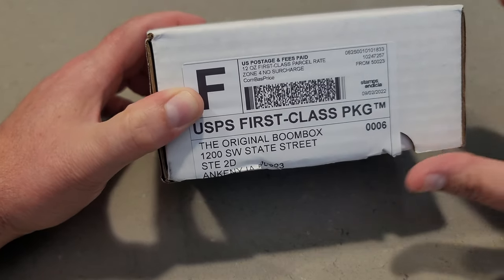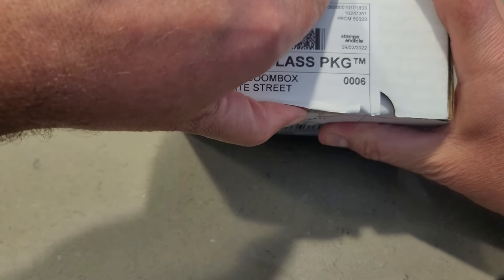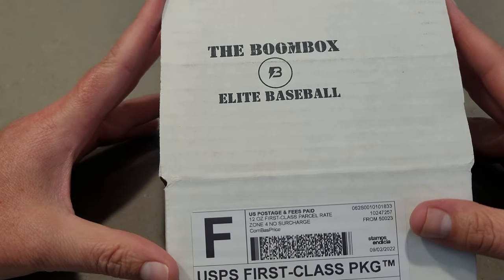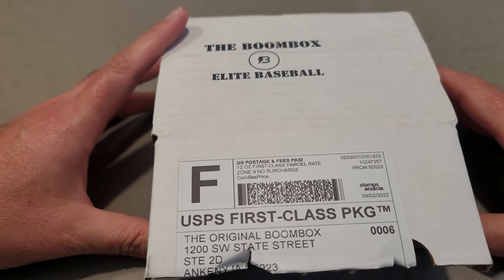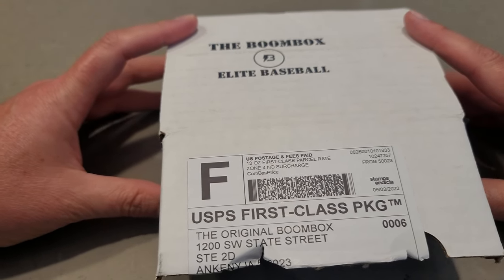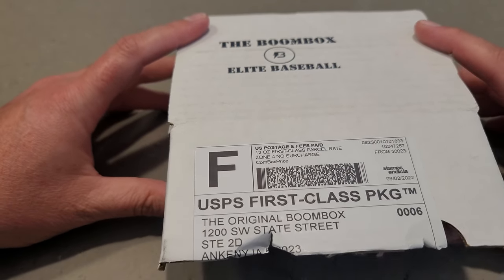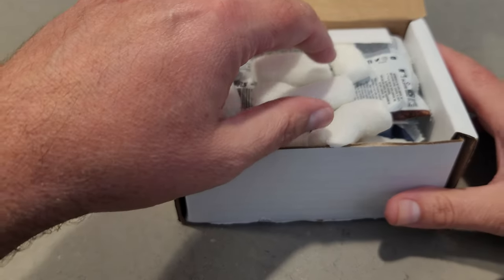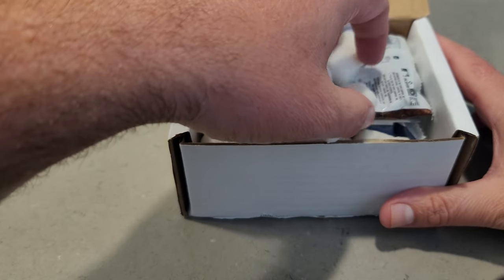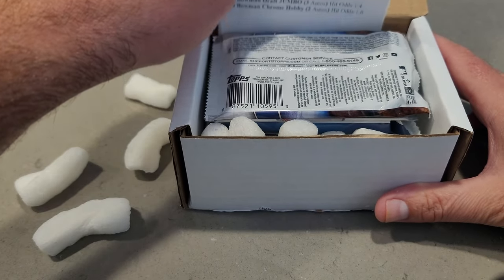So you guys go check out his video and tell us who you think won — comment on my video, go comment on his video, because he's opening up the same thing I am. I challenged him: do you want to do a challenge for the $260 tier of the Elite Boombox? He said sure, let's do it. I appreciate you doing that, Jose — his name's Jose, he's a great guy, great content. So let's dive in here and see what this Elite Boombox has to offer.